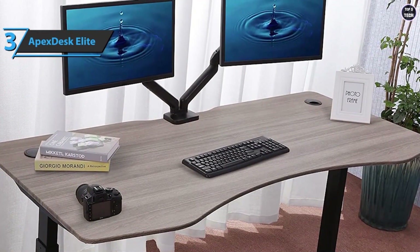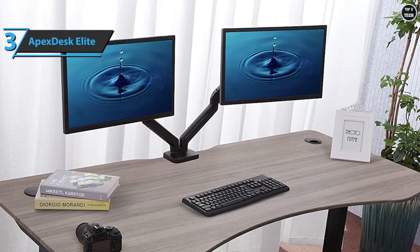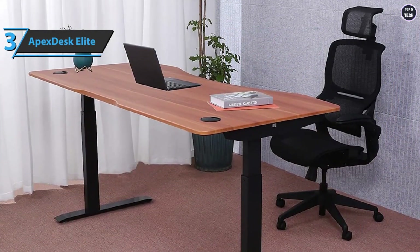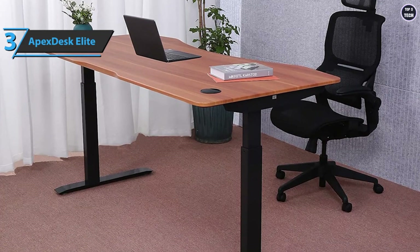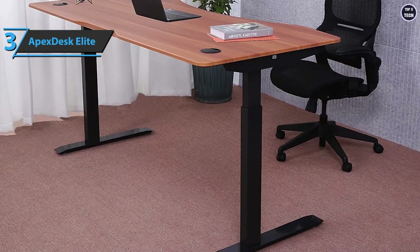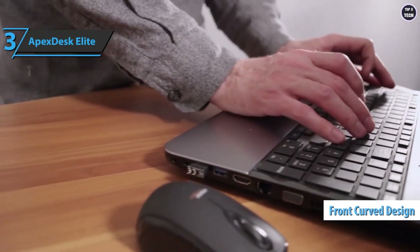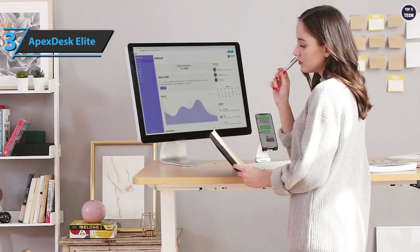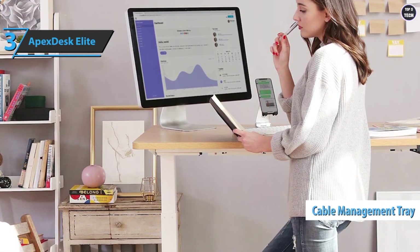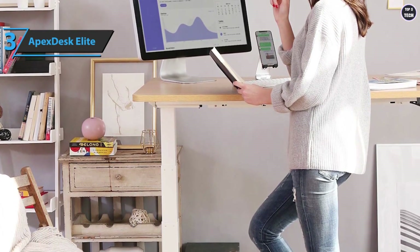Although the Apex Desk Elite is slightly smaller than the FlexiSpot, it's much deeper at 30 inches. If you add a sturdy desk mic stand like the Jarvis dual monitor arm, you'll have plenty of desk space for all your gear. There are handy lugs on each side to route power cables and HDMI cables. The front of the desk is curved to let you sit closer, and it includes a built-in cable tray to keep equipment cables neatly organized.